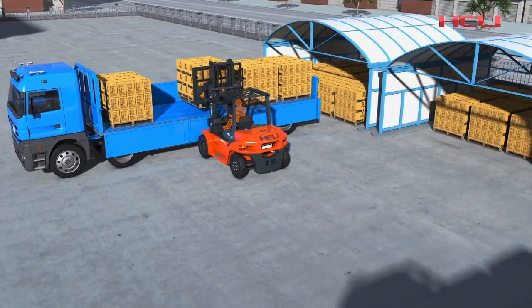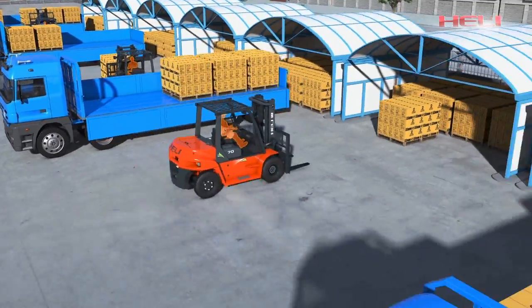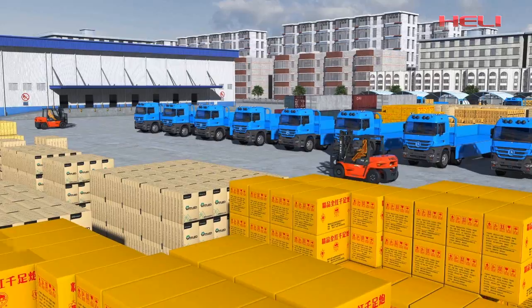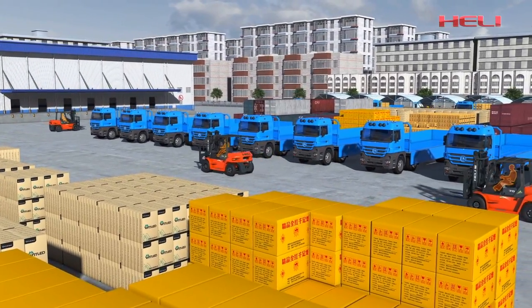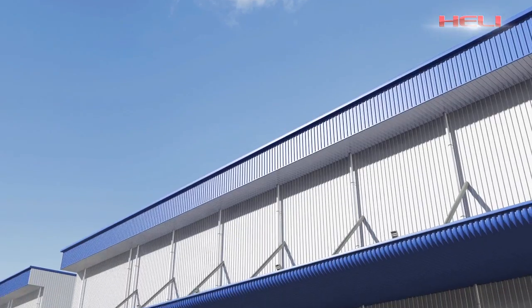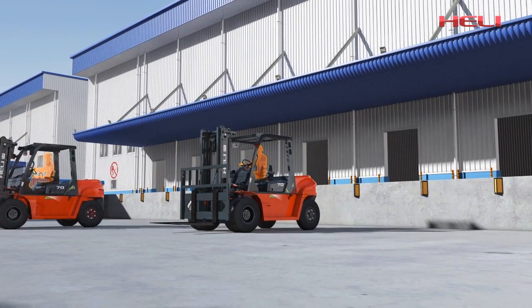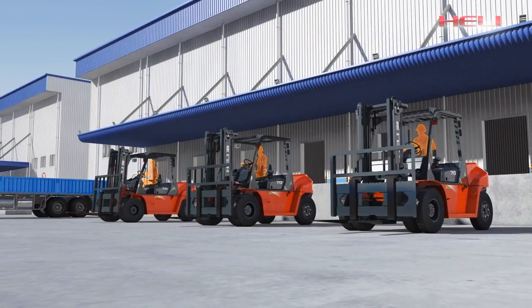The G-Series 5-10-10 internal combustion counterbalance forklift truck is safe and reliable. It can keep working at optimal condition, featuring excellent performance and extra high efficiency, which will bring you a newly valued experience. Convenient maintenance is another key advantage of the G-Series 5-10-10.